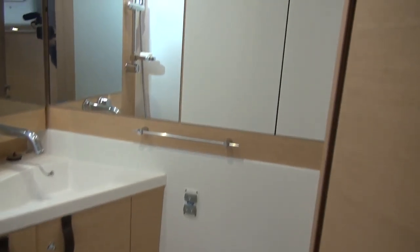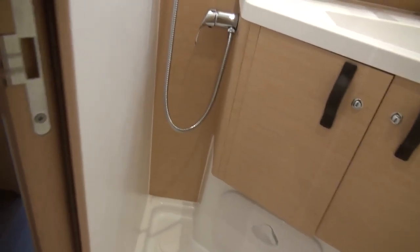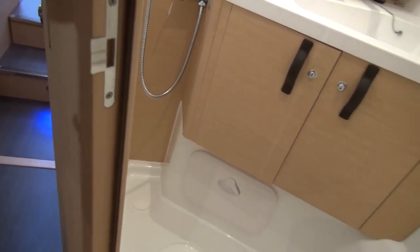Inside the aft head is what you might expect: a vanity, access to the holding tank, the head itself, and an en-suite shower.